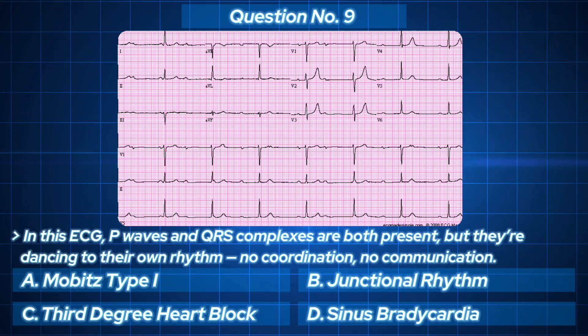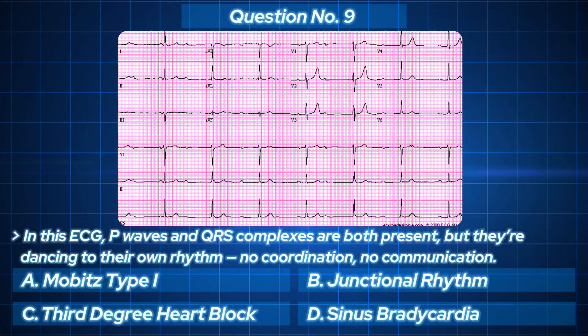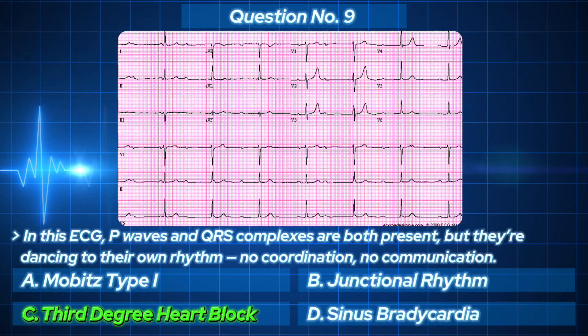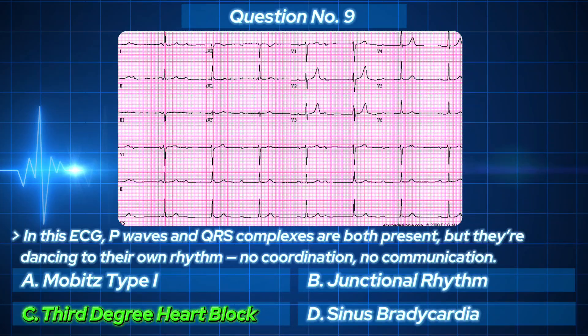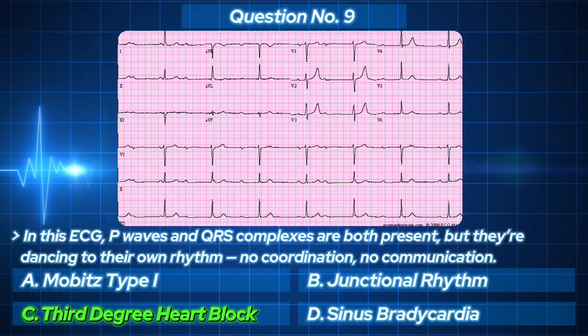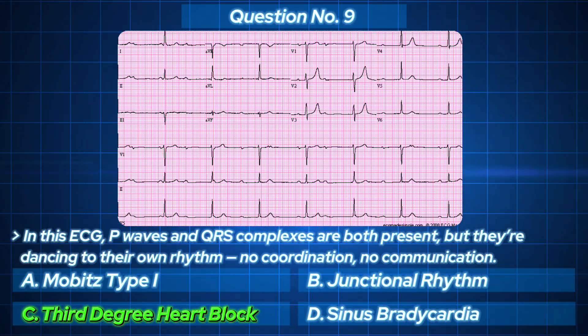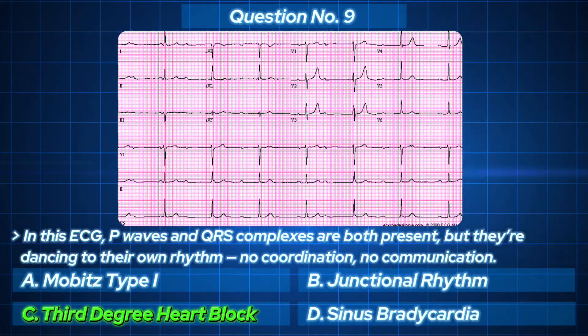Independent atrial and ventricular activity — yes, it's third-degree or complete heart block. The electrical highway is fully closed; atria go their way, ventricles go theirs, no signal gets through. That's a total disconnection, and it's a medical emergency.